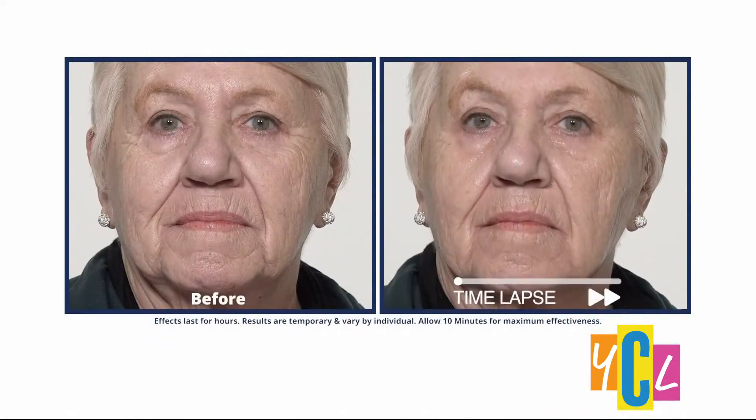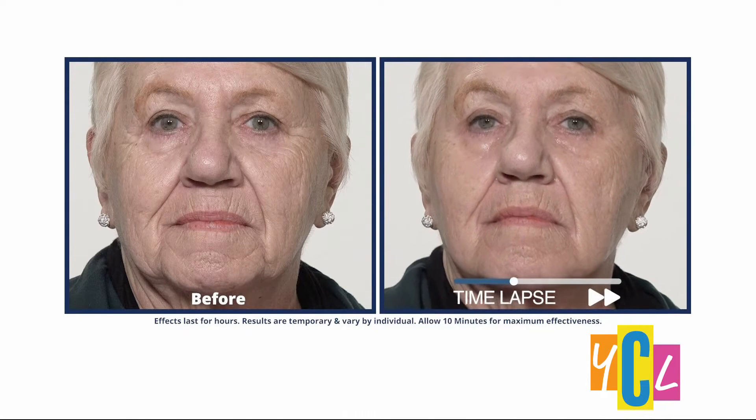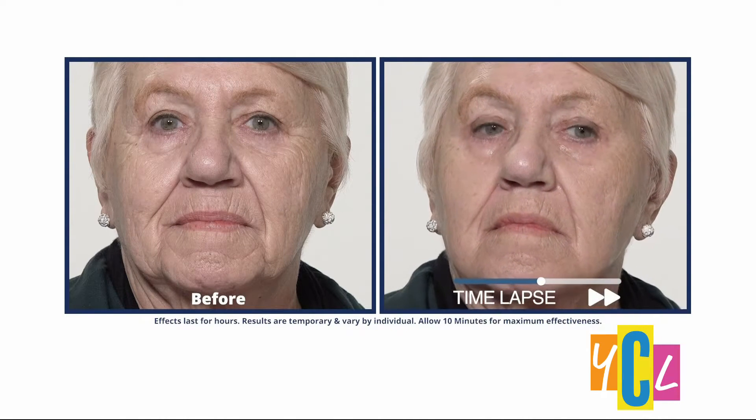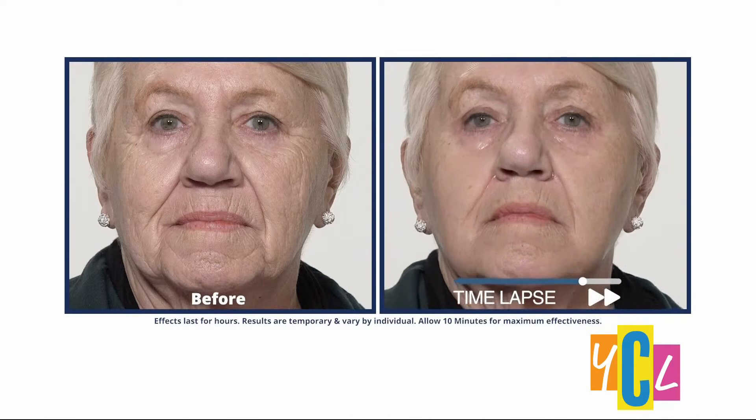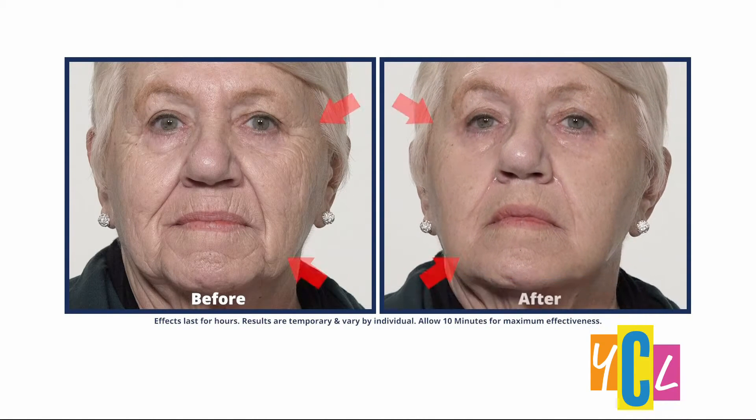Plexiderm's new Rapid Reduction Serum is giving people 10 to 20 years on their age in just minutes. You saw the before and afters in the video. This is our new Plexiderm model — her name is Georgine, I call her Sweet Georgine. She came in with problem areas around her eyes with the crow's feet, around her mouth with the laugh lines. We sped this up to 20 seconds; in real time it was a minute and a half. Look at what the new serum did for her — the results are amazing.